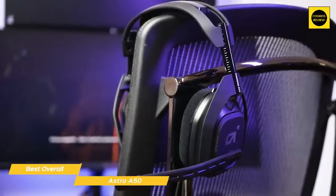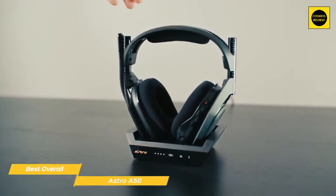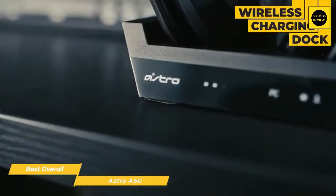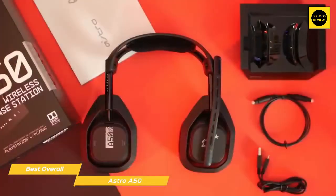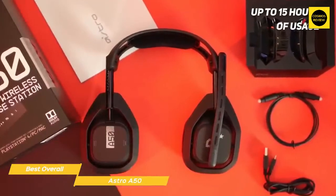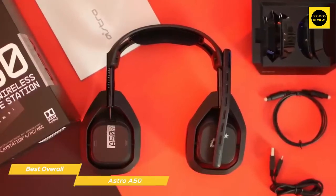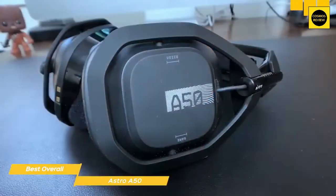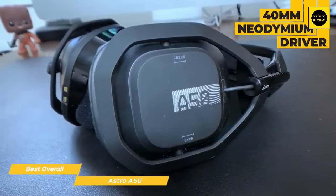The velour covers on the ear cups are soft and breathable and the headset is highly adjustable, so there's always a comfortable configuration for any head size. One of the features unique to the A50 is its wireless charging dock, which in addition to charging the headset serves as a safe storage spot and keeps you up to date on charging status. Once fully charged you'll get up to 15 hours of usage, and an auto shut-off feature conserves battery when the headset remains idle. A flip-up microphone is attached to the left ear cup that mutes when in the up position.